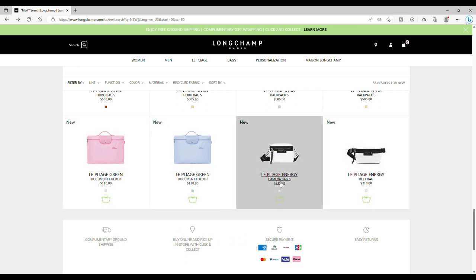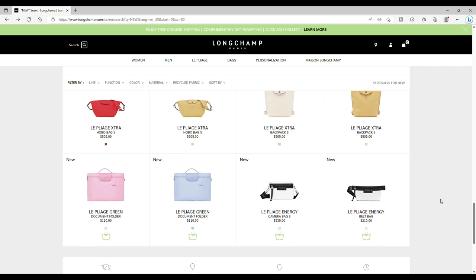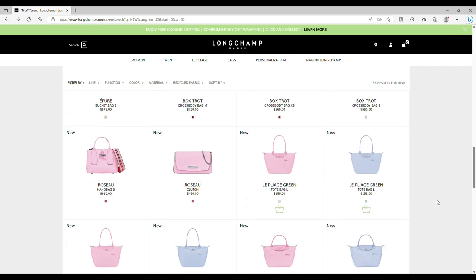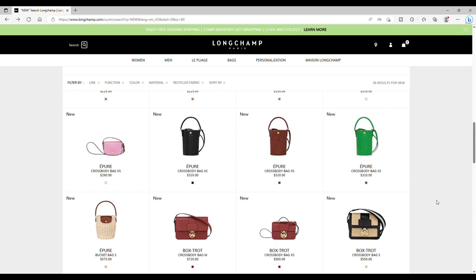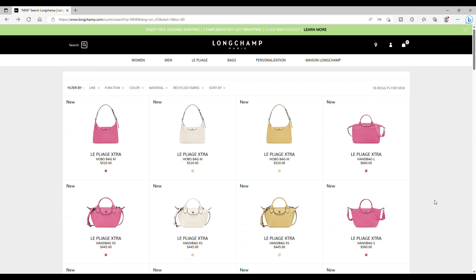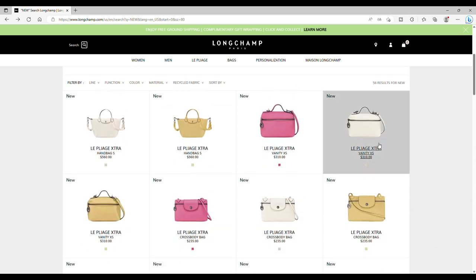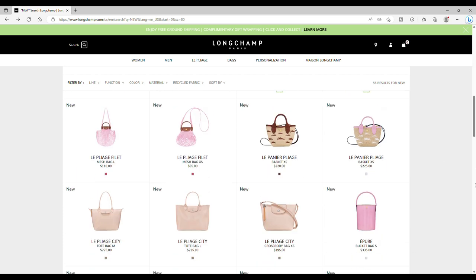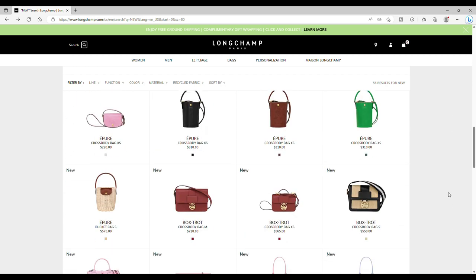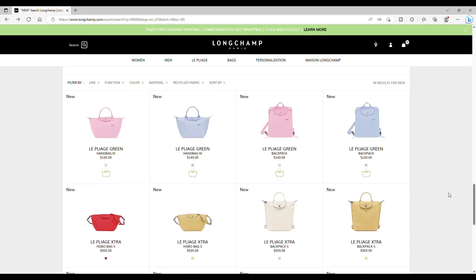Then we're back. The document folder in the junior color for the Pliage Green, and white for the Pliage Energy in camera bag and belt bag. So guys, this is a sneak peek of the very first items Longchamp will propose for the next season — Winter 2023. What do you think? Please leave a comment. If you like this video, give a thumbs up and subscribe. I love the wheat and pink colors — really cute. More models and color combinations are coming, and I'm really excited. Thanks for watching, have a great day!